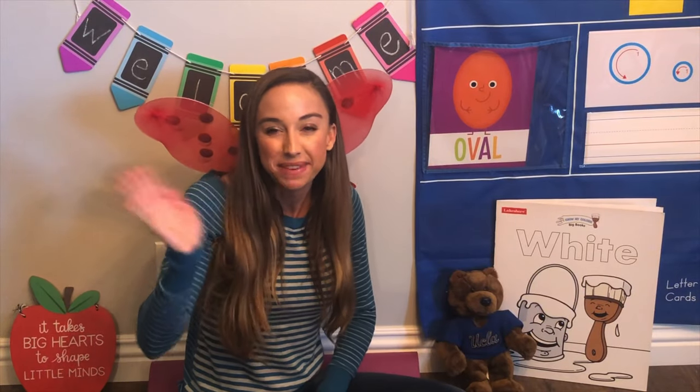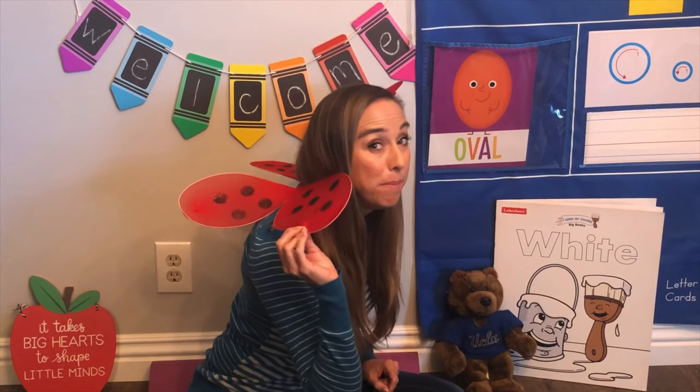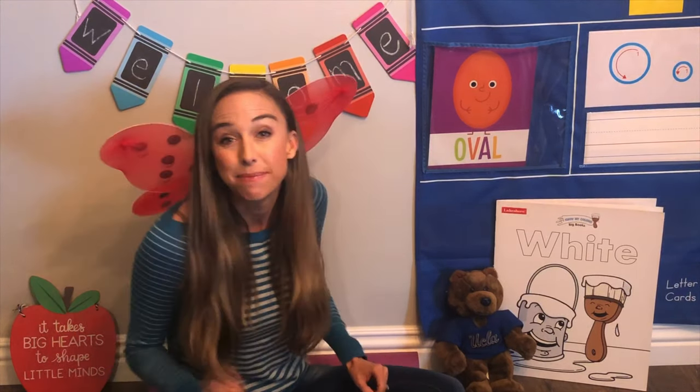Hi friends, it's Miss Mackenzie and I'm wearing my ladybug wings because today we're gonna count ladybugs.